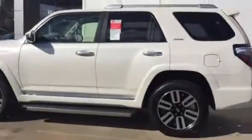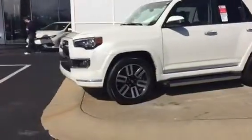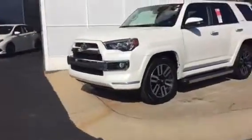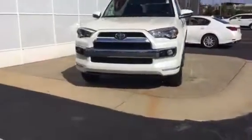Hi, this is Ryan Lane over at Grange Toyota. Good talking with you on the phone. I wanted to show you the limited 4Runner you've inquired about. It's Blizzard Pearl in color, as you can see — there are 26 different shades of white, and you can see where you get the Blizzard Pearl, along with the very nice grille there on the front.